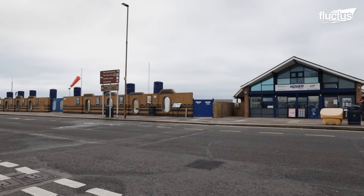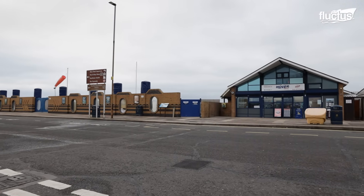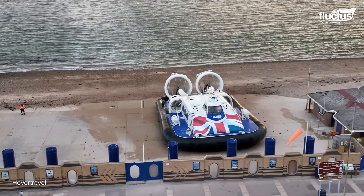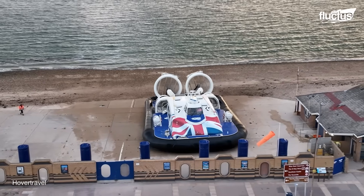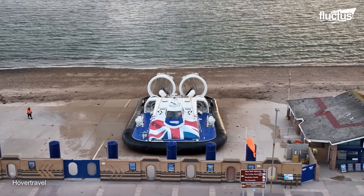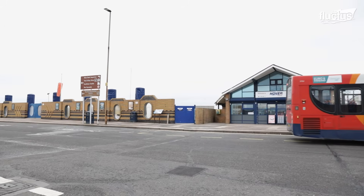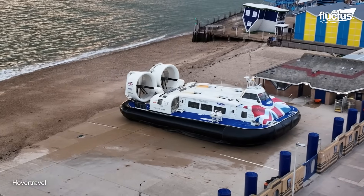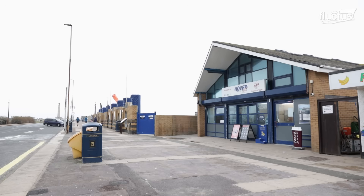Hover Travel, a transport company in the United Kingdom, offers a scenic journey to its passengers between the South Sea and the Isle of Wight in this enormous hovercraft. Founded in 1965, this company is the oldest hovercraft operator in the world and remains the only year-round public hovercraft service.